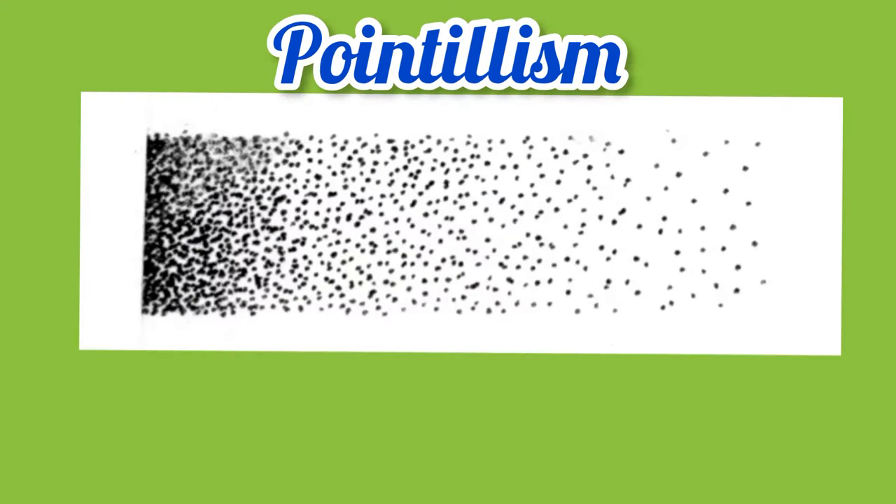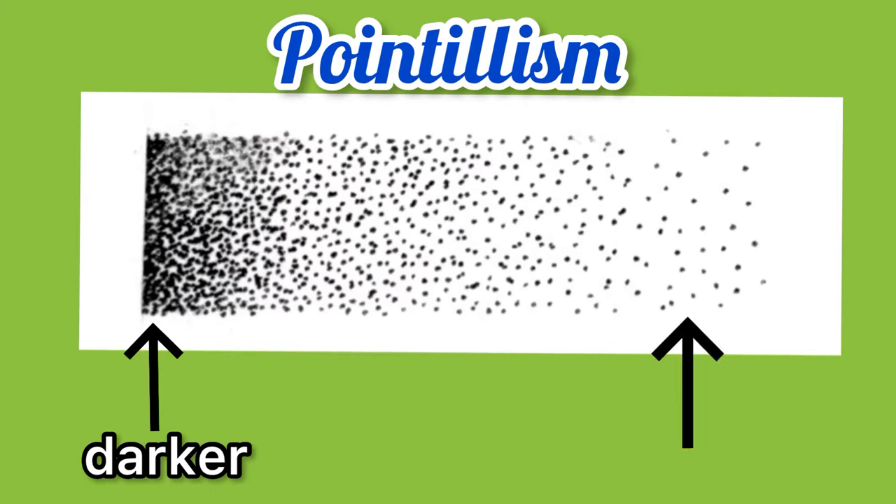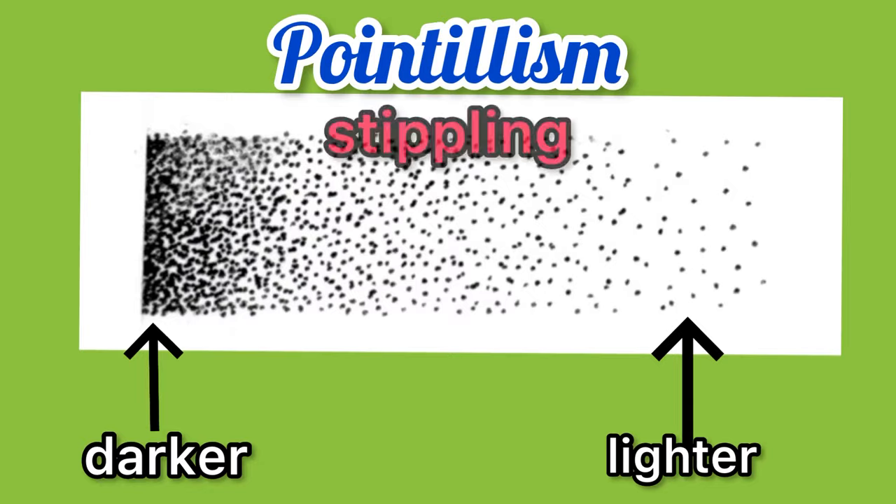When the dots of color are closer together, they appear darker. When the dots of color are farther apart, they appear lighter. This technique is also known as stippling.